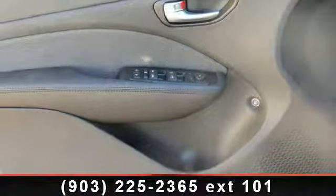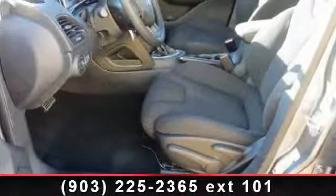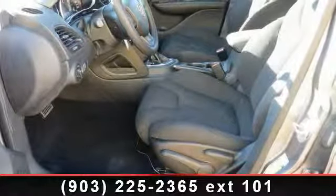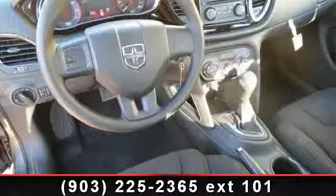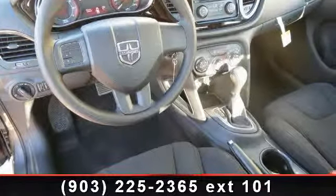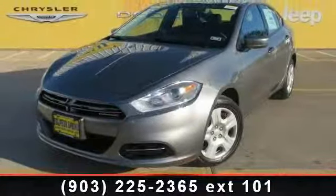This vehicle shows low mileage and has a smooth ride. Let us put you in the driver's seat today. Call or click to schedule a test drive. Thank you.